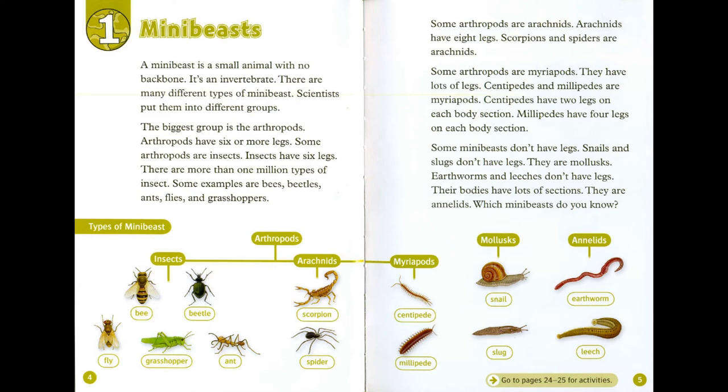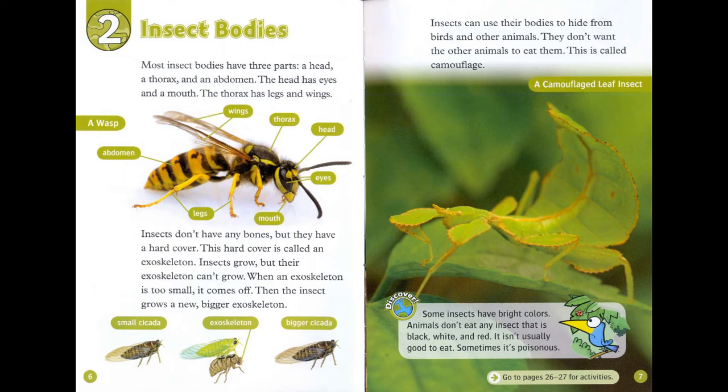Chapter 2: Insect Bodies. Most insect bodies have three parts: a head, a thorax, and an abdomen. The head has eyes and a mouth. The thorax has legs and wings. Insects don't have any bones, but they have a hard cover called an exoskeleton.